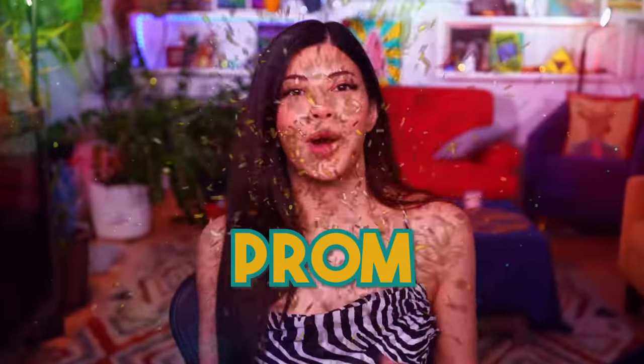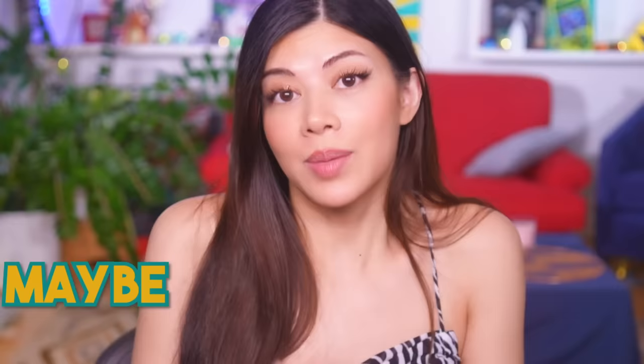Happy day! And prom season is coming! Yeah! It's really exciting. I always wanted to wear a really nice dress for prom, maybe even a dress that I made by myself.